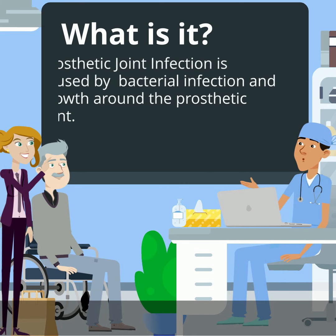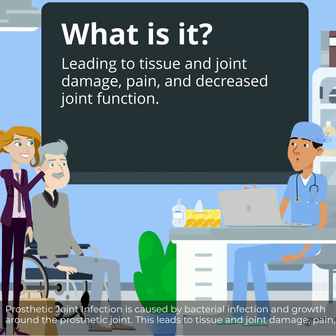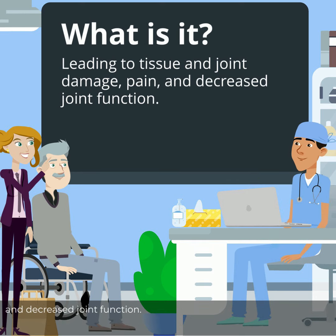What is it exactly? Prosthetic joint infection is caused by bacterial infection and growth around the prosthetic joint. This leads to tissue and joint damage, pain, and decreased joint function.